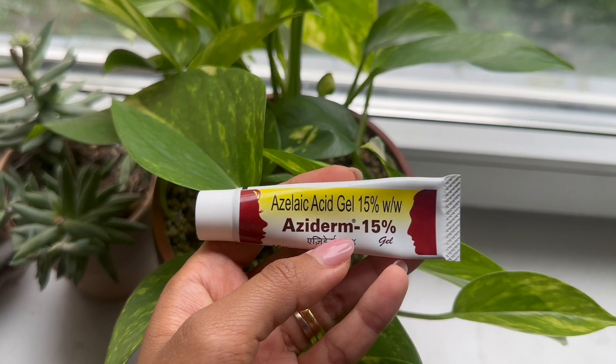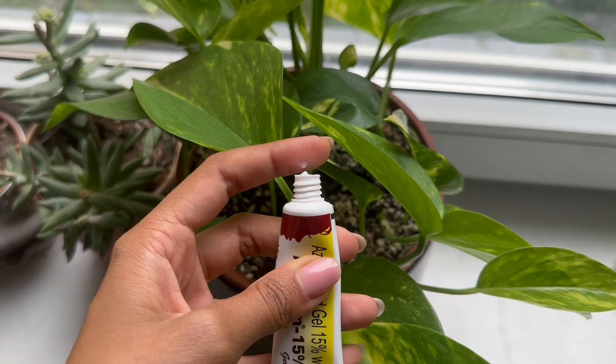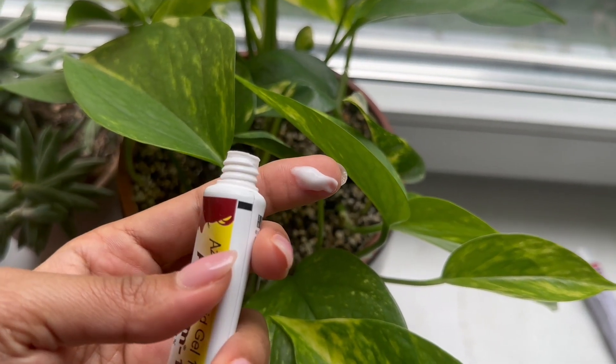The first product is the Azederm Azelaic Acid Gel 15%. It's a gel-based formula, which is really good for oily skin. There's also a cream-based version from a different company. If you're new to azelaic acid, start with Azederm 10% to let your skin get used to the ingredient, then after six or seven months switch to the 15%.